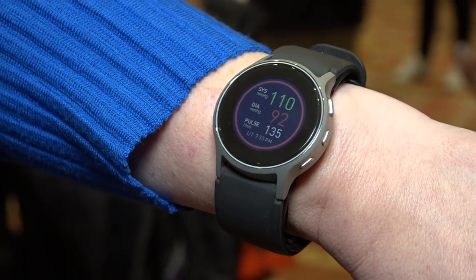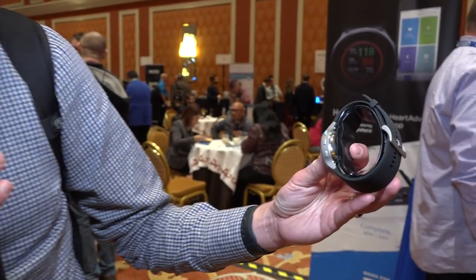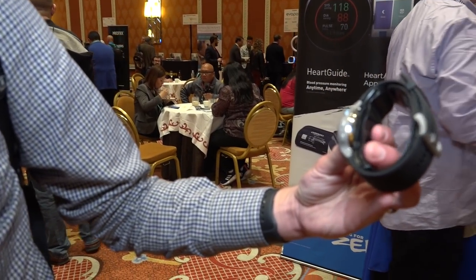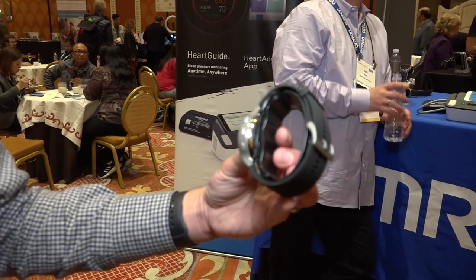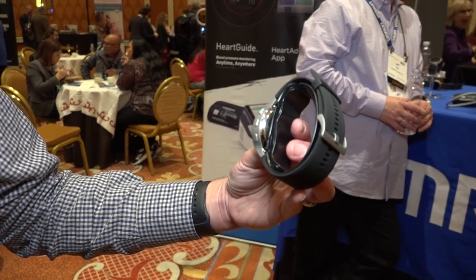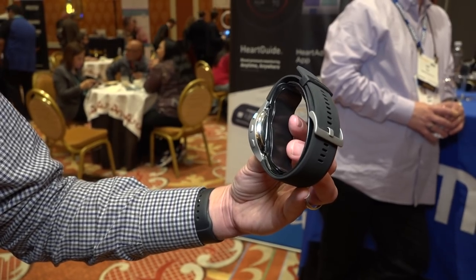This is the HeartGuide. It is a watch that can do blood pressure measurements. If you need to check your blood pressure frequently and don't want to carry around a big cuff, this will do it on your wrist. Costs $499. I first saw this as a prototype, but it's now been cleared for use by the FDA. You can take your blood pressure readings pretty much anywhere. It's got a little area that inflates to do the blood pressure measurement — you'll feel a little tension on your wrist, but it won't last long, and then it will tell you your blood pressure. It links up with apps including the health apps on Android and iOS platforms.